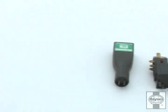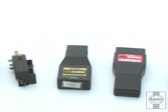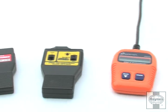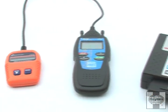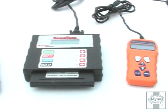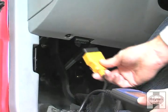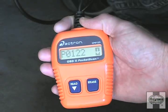The trouble code, or codes, can be retrieved with tools that are commonly available at most auto parts stores. These tools range from simple code readers that will tell you in what area the trouble lies, to sophisticated scan tools that can interface with the computer and display the actual operating parameters of the various sensors and output actuators that control the engine. All of these tools plug into the diagnostic connector, which is usually located under the driver's side of the instrument panel.